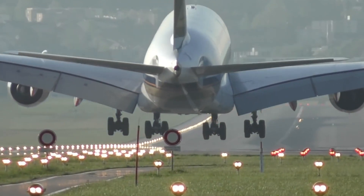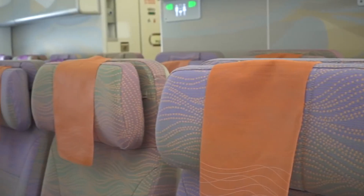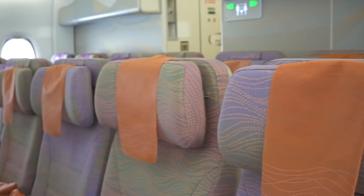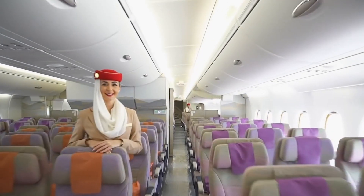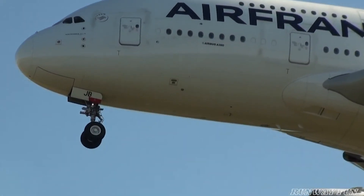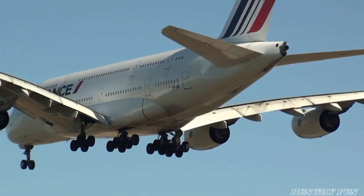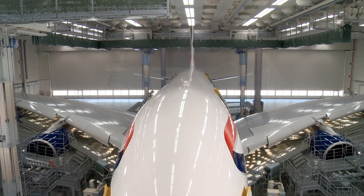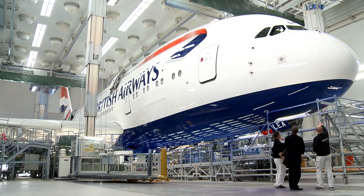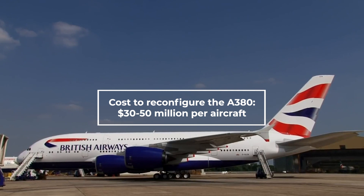One of the biggest costs involved when taking on a new aircraft, aside from the purchase itself, is getting it configured internally for the airline. Back when Air France CEO Ben Smith was explaining why the airline doesn't want the giant jumbo anymore, he mentioned a figure of some $38 million to refit the cabins inside.